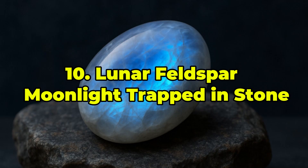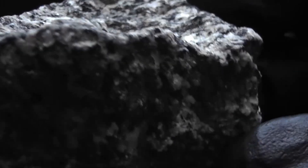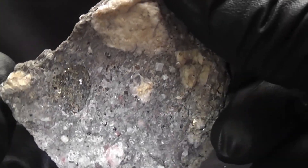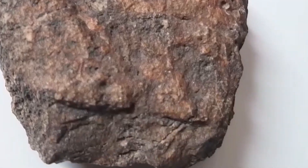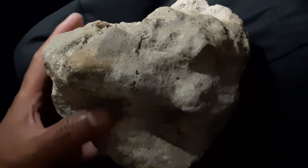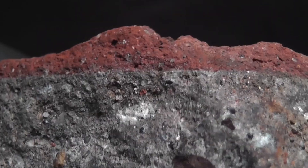Ranked 10th: Lunar Feldspar — Moonlight Trapped in Stone. Lunar Feldspar, or anorthosite, is composed almost entirely of plagioclase feldspar, a light-colored mineral responsible for the gleaming white highlands visible from Earth. When light hits this stone at the right angle, it gives off a silvery, moon-like sheen — an ethereal glow that has fascinated scientists and collectors alike. Found primarily in meteorites recovered from Antarctica and the Saharan Desert, this gem was also brought back in pristine form during the Apollo missions. It holds deep scientific value, revealing secrets of lunar crust evolution over 4 billion years.